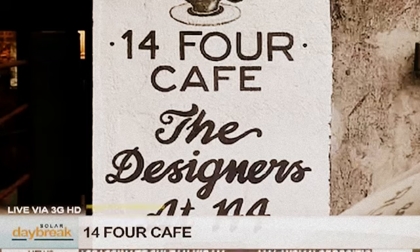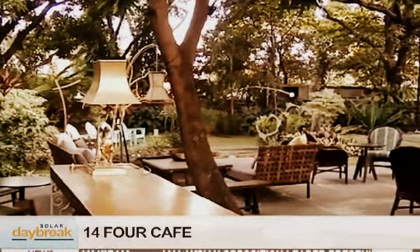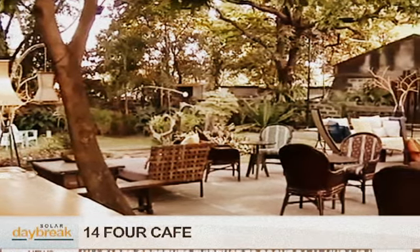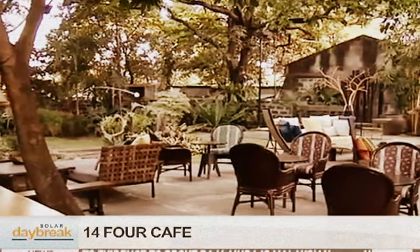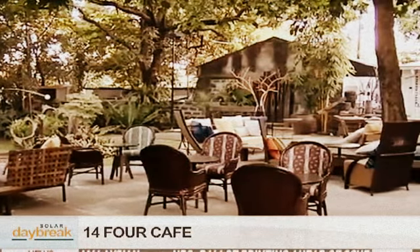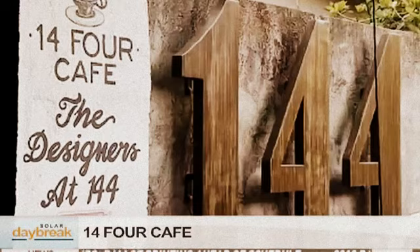And also because there's a huge outdoor seating area for the garden, could you actually book it for events and things like that? Yes, actually the place is pretty popular for events. We've done a couple of weddings, baptisms, and a lot of kiddie parties too. The space is pretty big and people like to have their events here because of the options of having it indoor or outdoor.